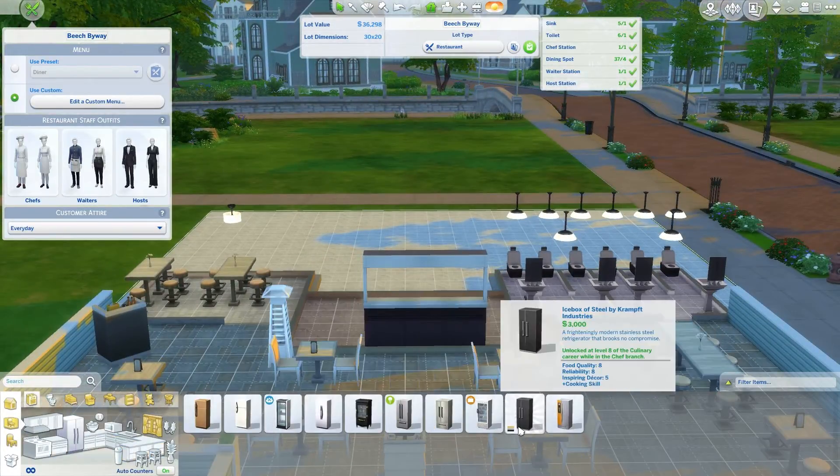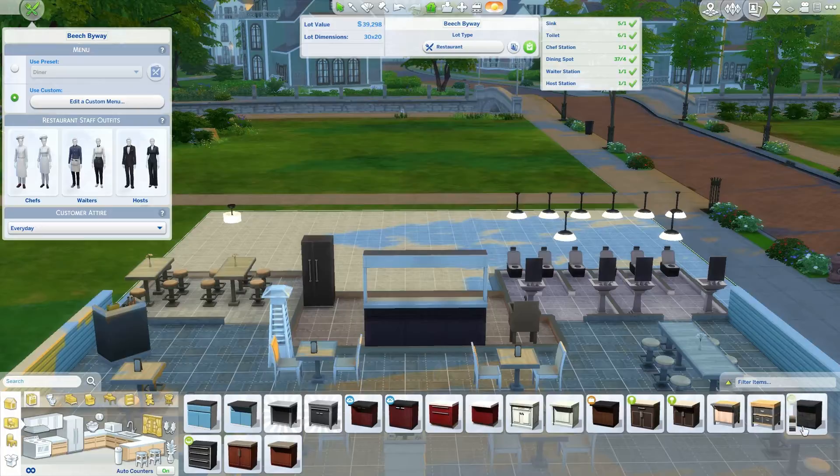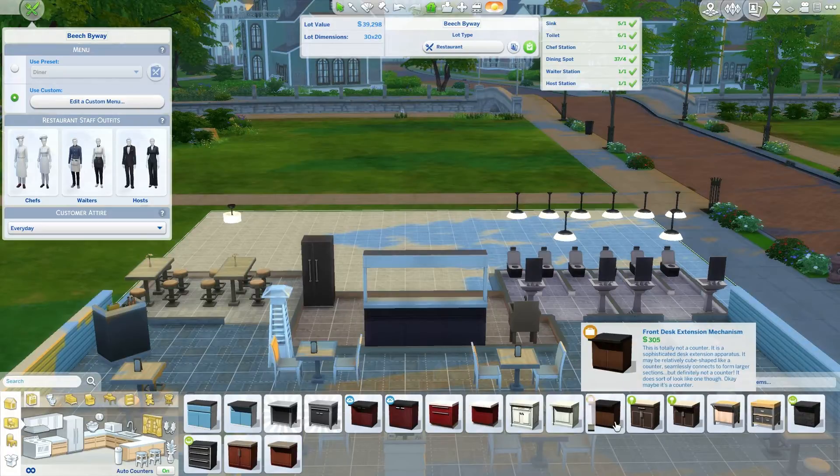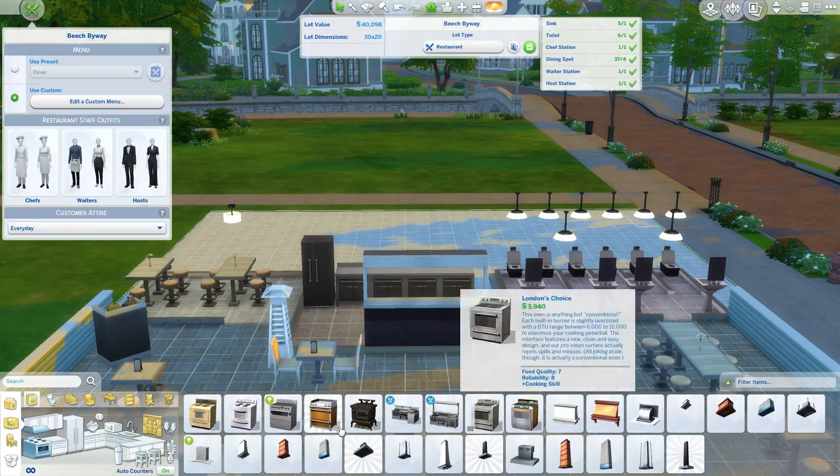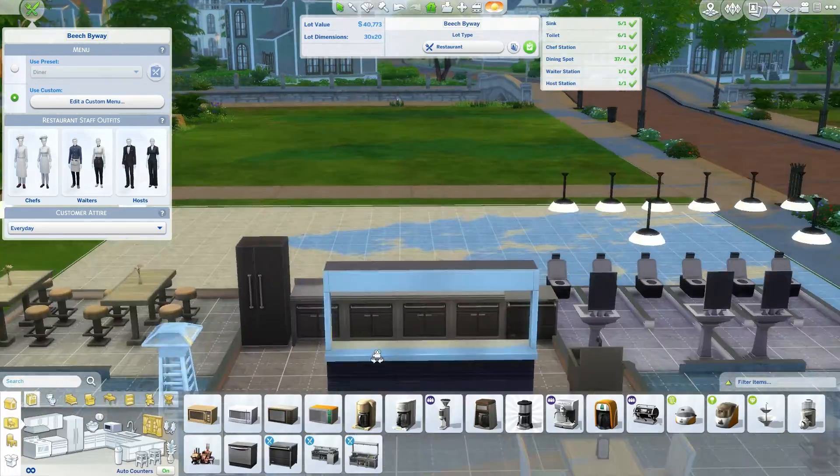I added a fridge — I wasn't sure if you were supposed to but I thought it needed a fridge. You could store your leftovers. And then I did use the new standing dishwasher.